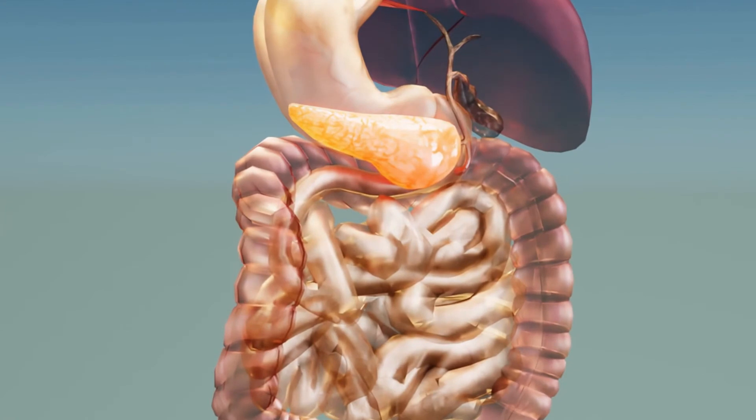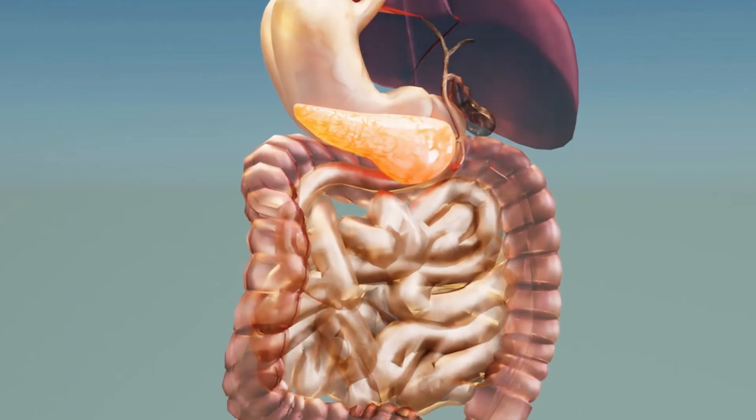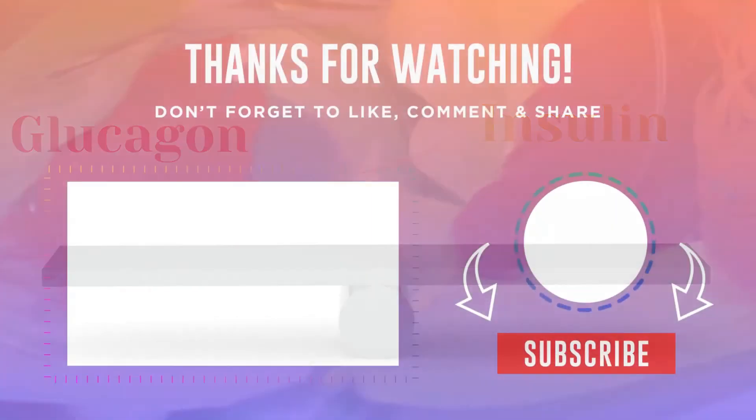When your blood sugar level rises, your pancreas secretes insulin to bring it back into the normal range. So, insulin and glucagon act as balancing parameters in the body for blood sugar levels.